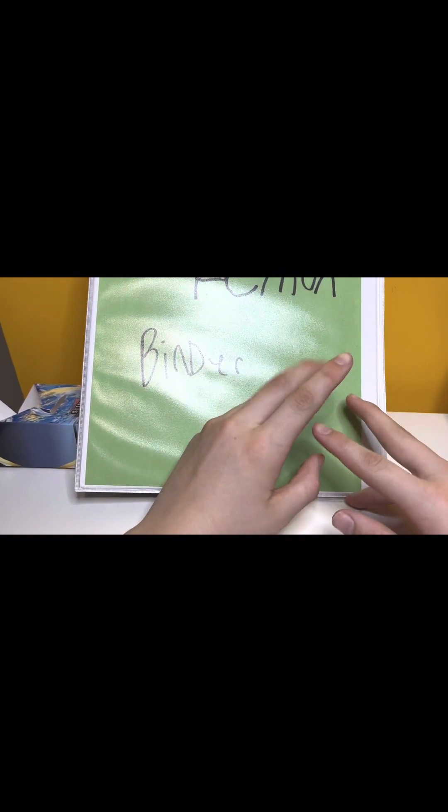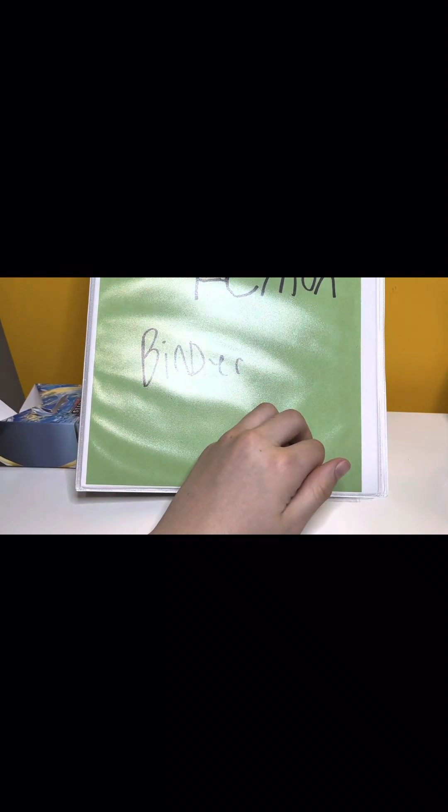Alright, so that's everything we got in this mystery box. I do not think that was worth $20. So let me know what you think. Bye.